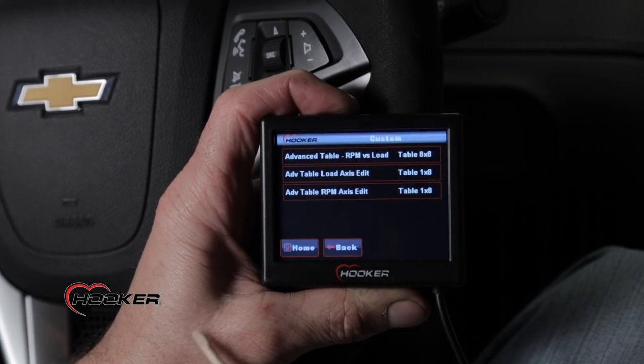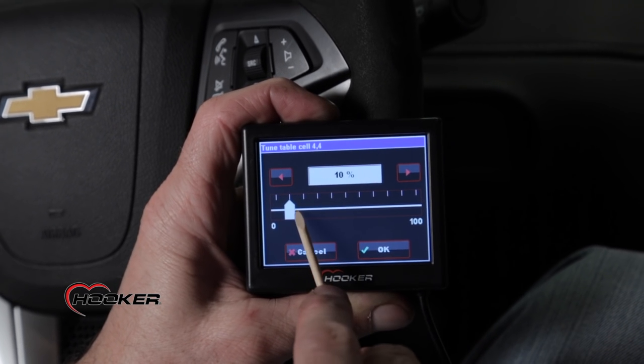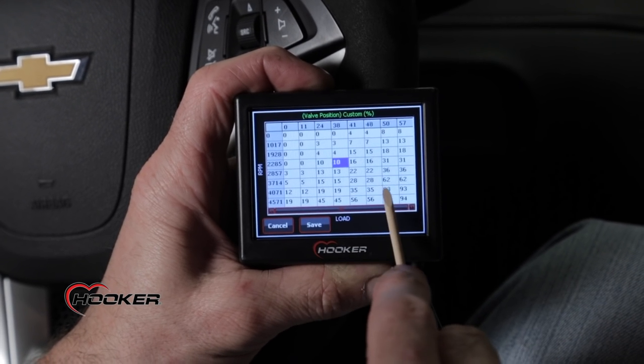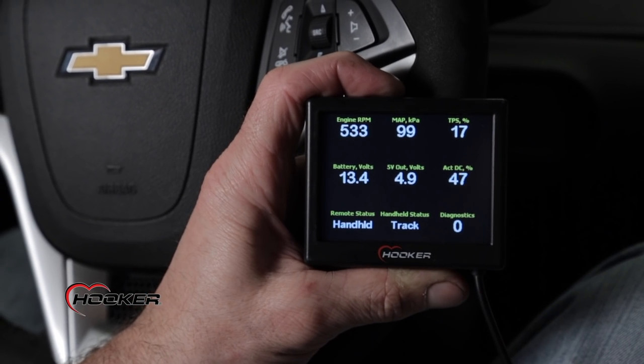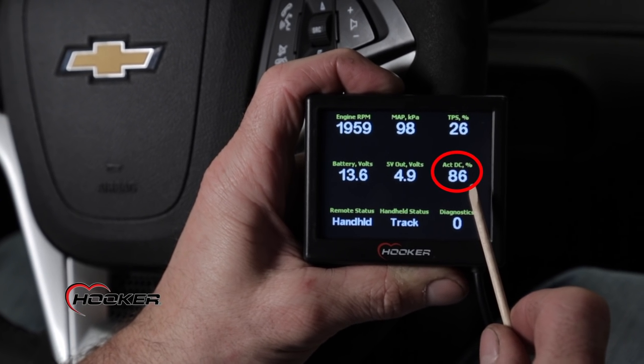From the home screen, select the custom icon. The advanced table shows the exhaust map and percentage of valve opening based on RPM versus load. The table allows you to go in and custom tailor any one of the 64 cells for unmatched map resolution. Use the gauge screen to monitor valve position as you drive and help you custom tune your exhaust for performance and sound.